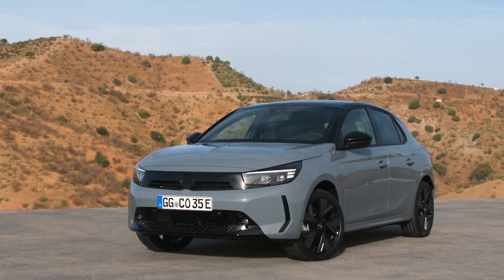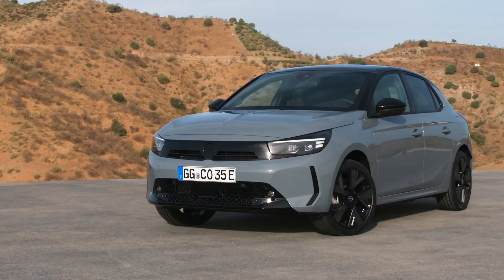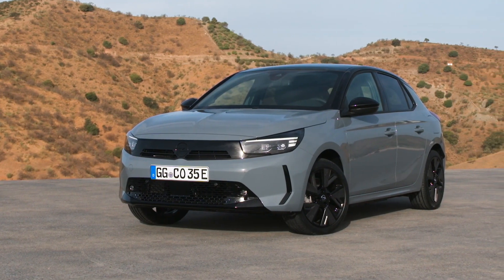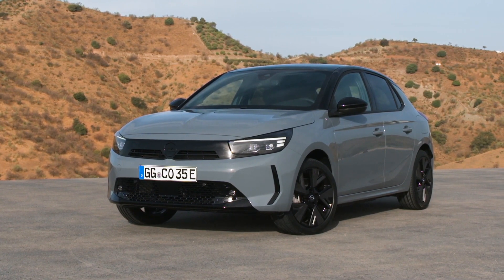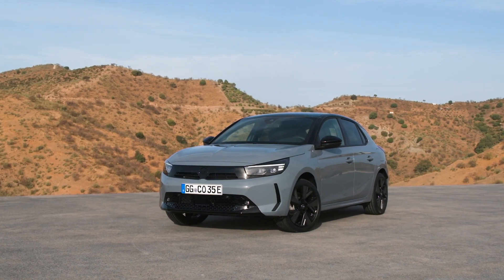Intelligent voice control with natural voice recognition helps drivers keep their eyes on the road. The technology, already seen on the Astra range, can be accessed by saying 'Hey Vauxhall.' A new high-resolution panoramic rear-view camera helps with maneuvering, while safety continues to be enhanced via the latest suite of driver assist and safety technologies such as adaptive cruise control, speed limiter, and automatic emergency braking with pedestrian detection.